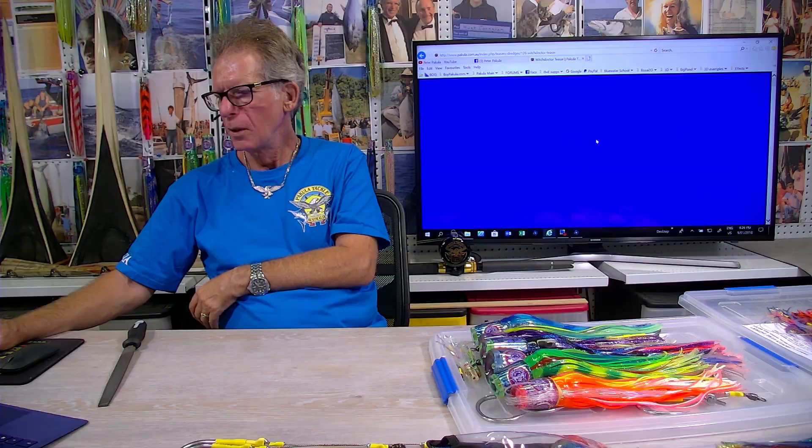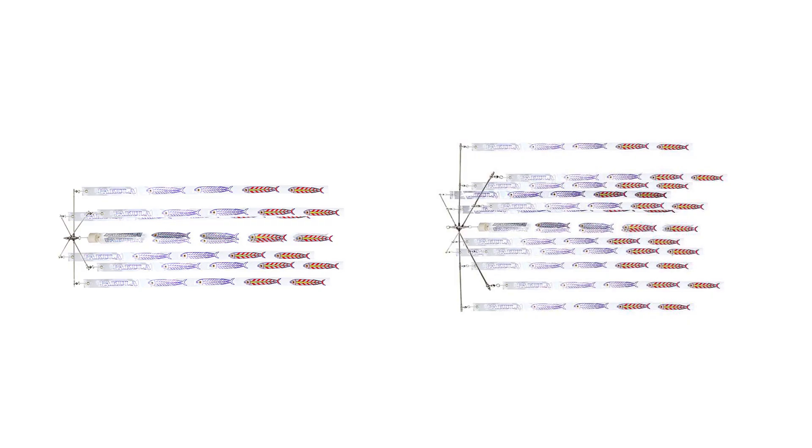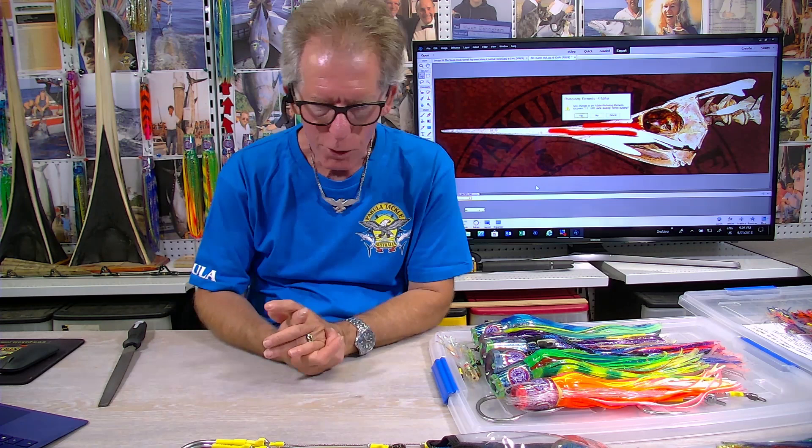Off the string that tows the Witch Doctor we put three flash strips. We do dredges with strip flashes like everyone else, but you need a downrigger weight to troll them effectively. I think they're better being trolled using bait — if you're trolling skip baits or dead baits they're a great teaser. They're pretty difficult to use when you're trolling lures.